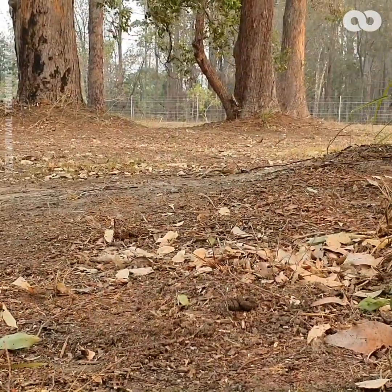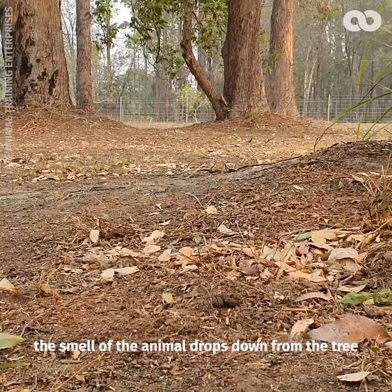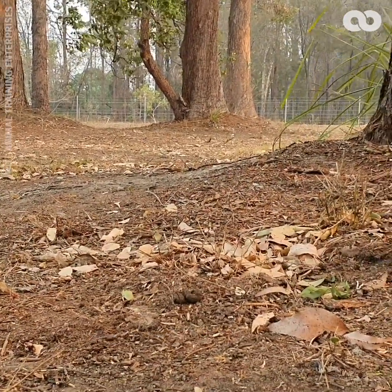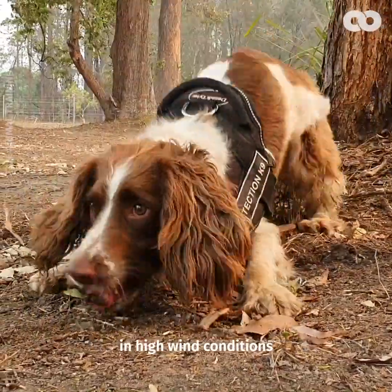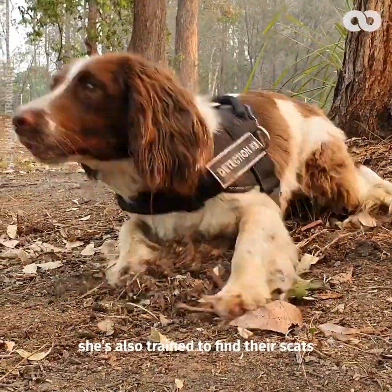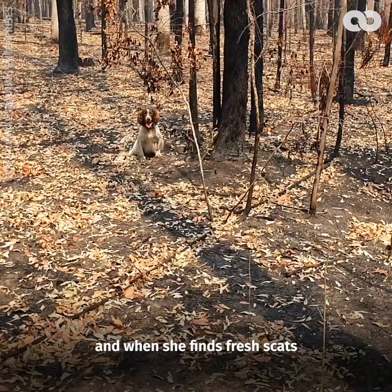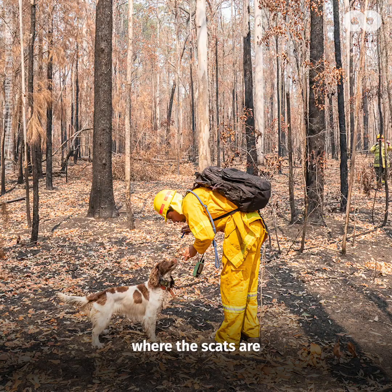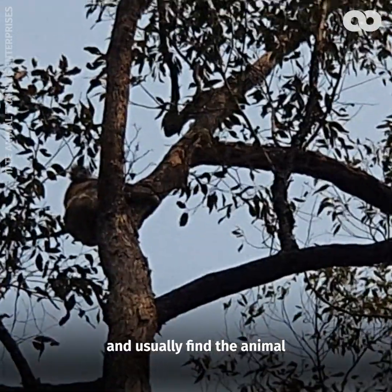In ideal conditions where the air is still, the smell of the animal actually drops down from the tree and Taylor can smell them. She'll sit right below them and point up to them and show us where they are. In high wind conditions or in difficult conditions, she's also trained to find their scats, and when she finds fresh scats we can let the expert koala spotters know where the scats are and they will scan the canopy and usually find the animal.